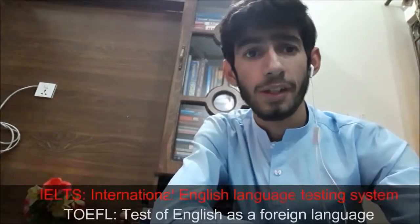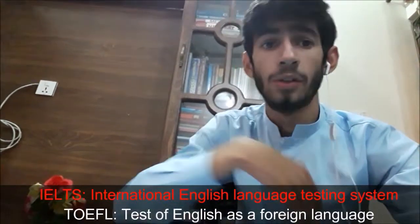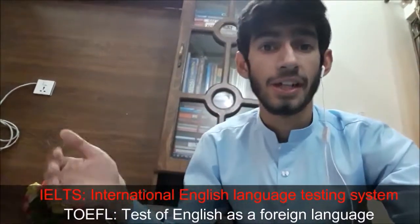Number one: the name. TOEFL is an abbreviation for Test of English as a Foreign Language, while IELTS stands for International English Language Testing System. TOEFL is conducted by ETS, which is an American company, while IELTS is conducted by the British Council, which, as the name implies, is a British company.